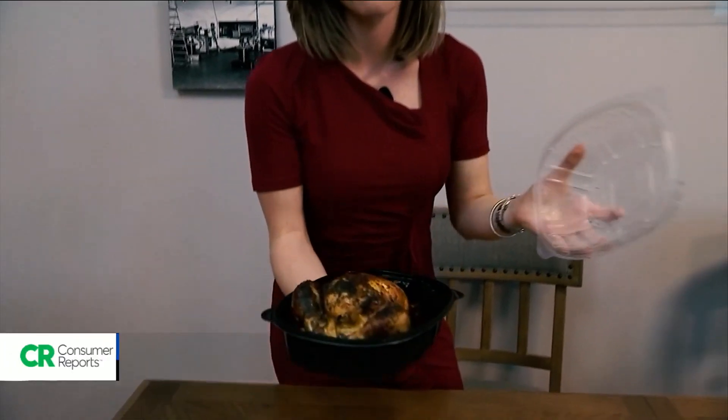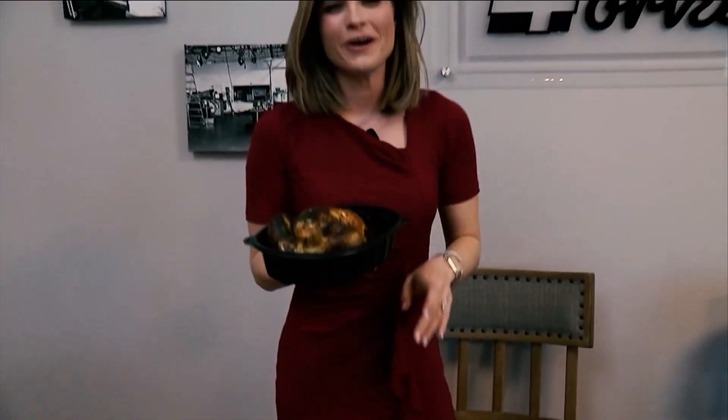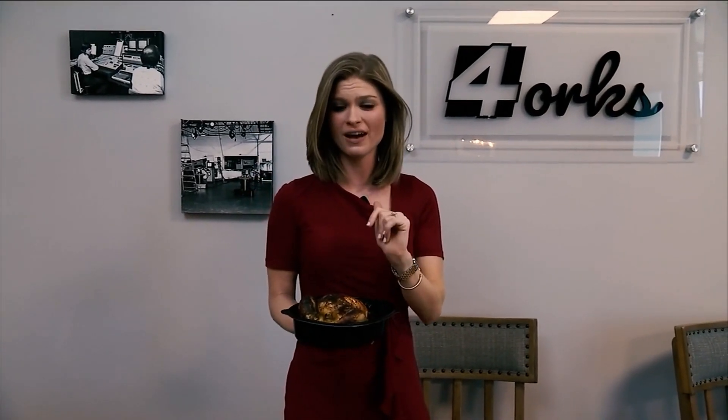Consumer investigator Lauren Verno gives us the lowdown on store-bought birds. This is one of those moments I really wish we had smell-o-vision, because we all know how good a rotisserie chicken smells and how cheap they can be to feed a family. But Consumer Reports found beneath that golden brown skin is sodium — and sometimes a lot of it.